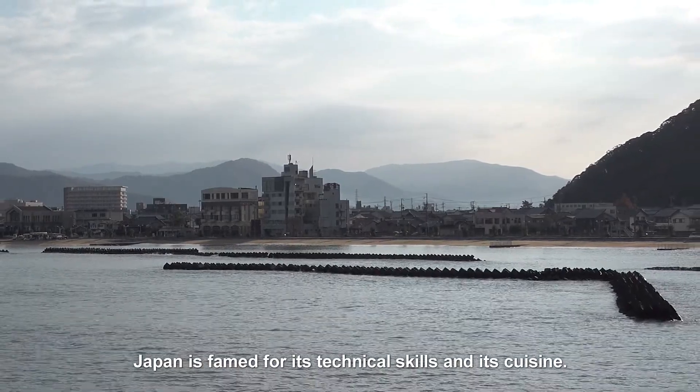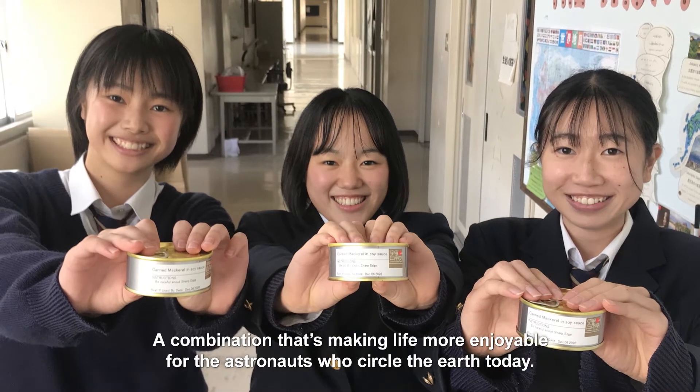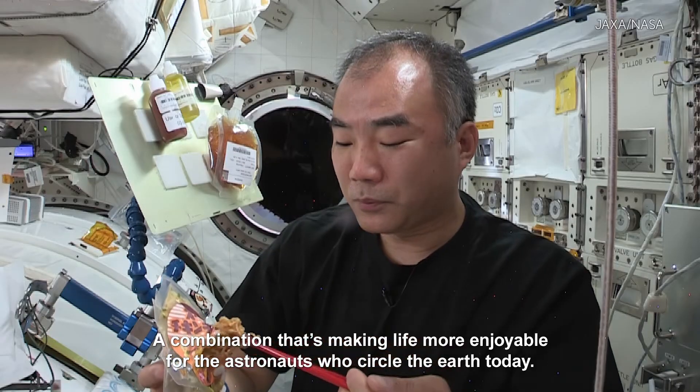Japan is famed for its technical skills and its cuisine — a combination that's making life more enjoyable for the astronauts who circle the Earth today.